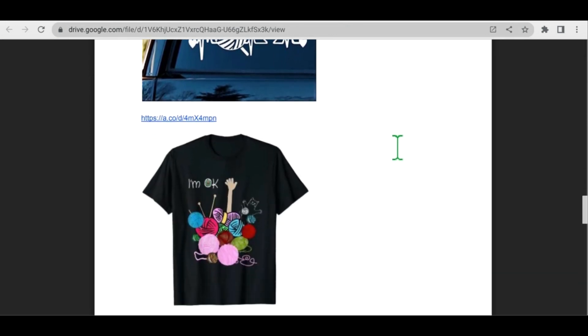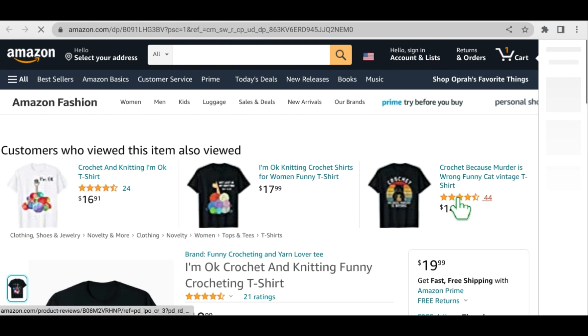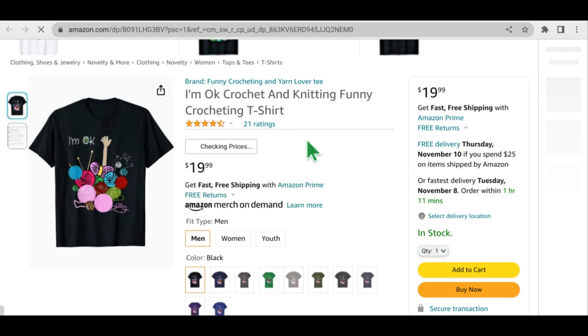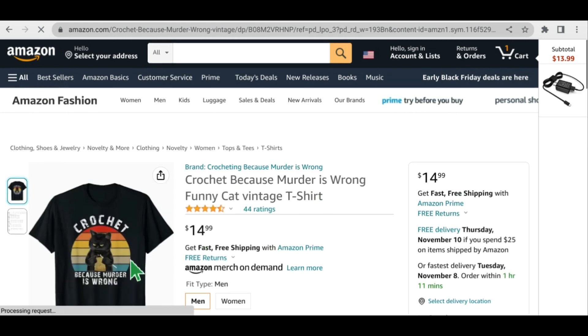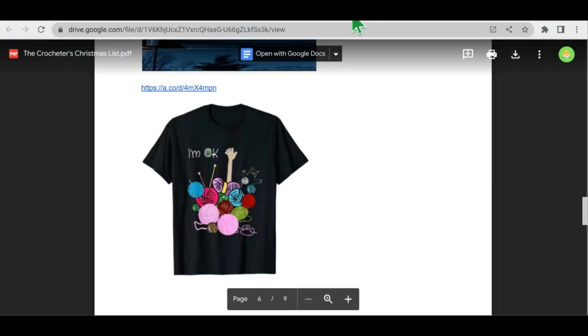Next item on my list — who doesn't love a good fun t-shirt? Look at this cute one — it's got a funny cat buried in a big ball of yarn and it just says 'I'm okay.' That says yarn geek to me. Of course, just like with the decals, there's so many different kinds of funny crochet t-shirts — probably thousands of them. Here's a funny one that says 'I crochet because murder is wrong' and it shows a picture of a cat crocheting. So just really funny t-shirts out there — that's always a fun idea to give to a fun crochet person.